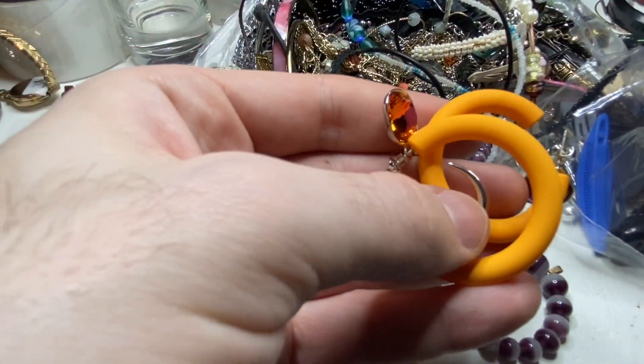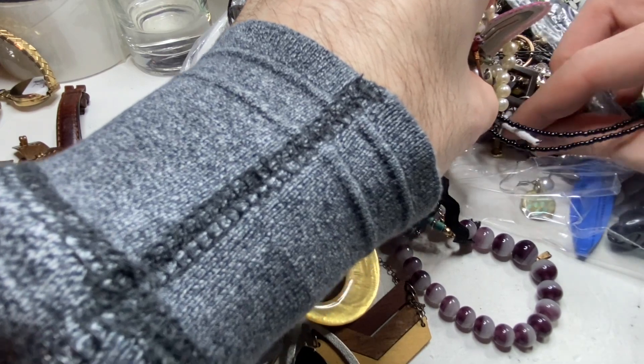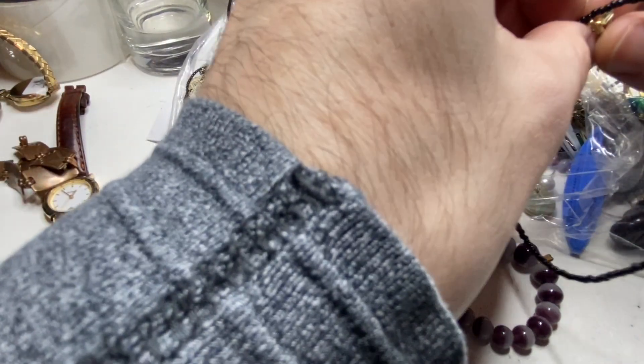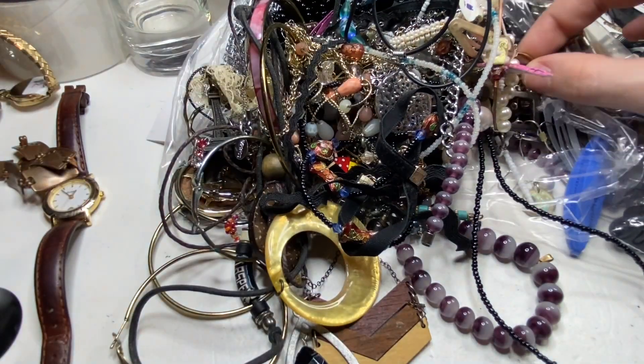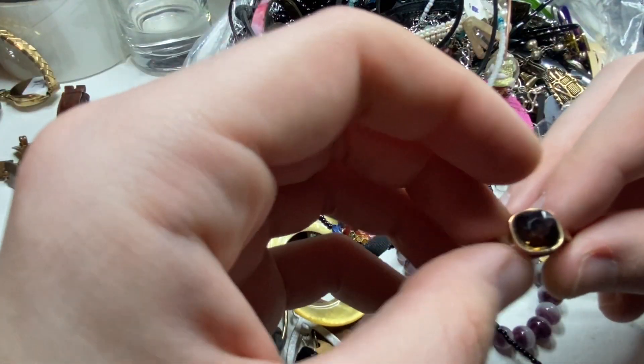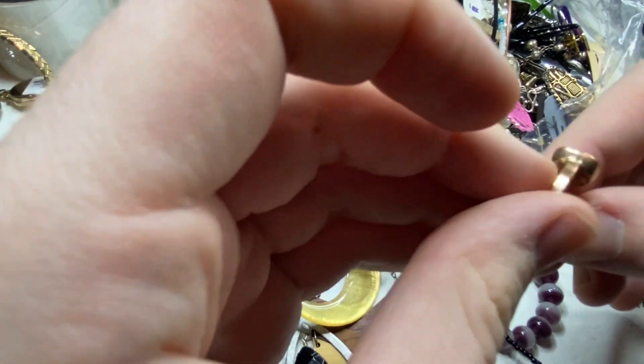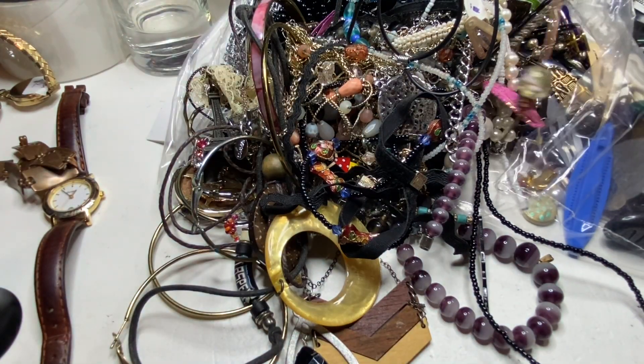These are like rubber earrings. See — there is such a thing as rose gold, but that is not.